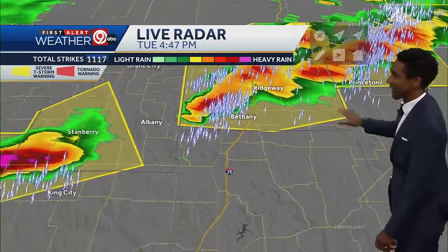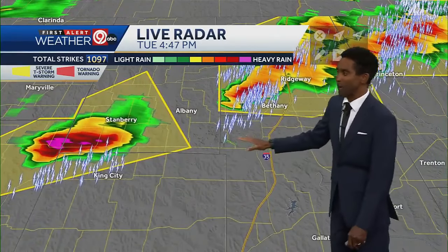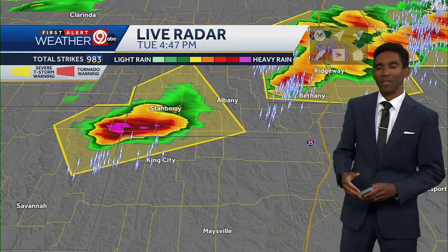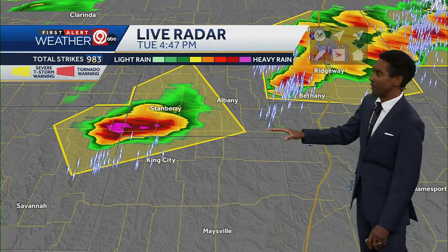A little farther towards the west, near King City and Stanbury, there's another storm which could also produce quarter to golf ball size hail and some of those 60 mile an hour wind gusts.